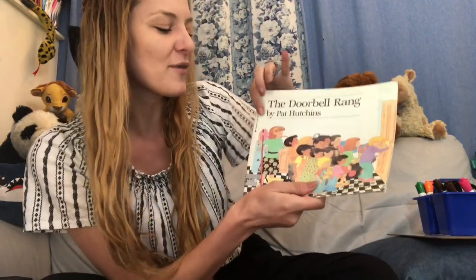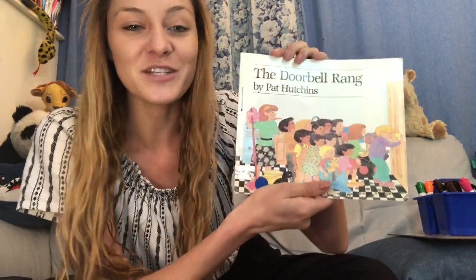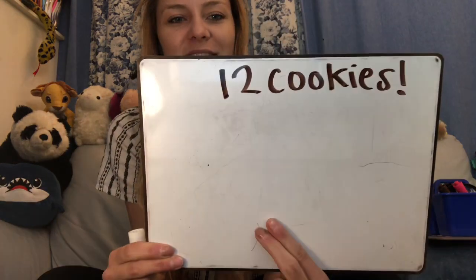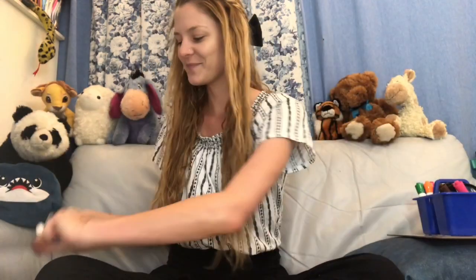In this story we have our main character and she bakes a dozen cookies. So if she bakes a dozen cookies, how many cookies do we start with? How many is a dozen? If you said 12, you're right — 12 cookies. Let's go ahead and begin the book The Doorbell Rang by Pat Hutchins.